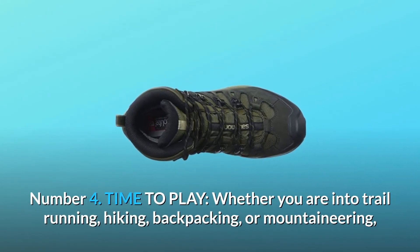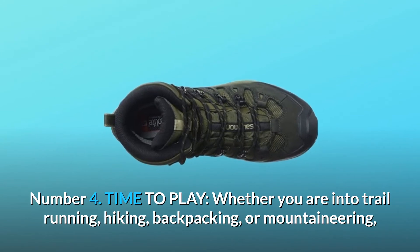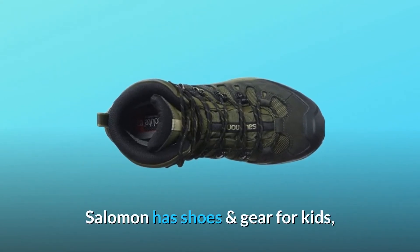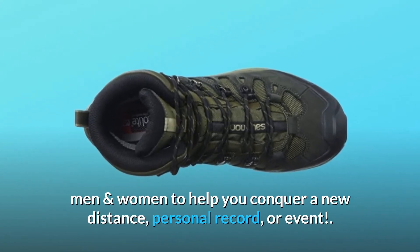Number 4: Time to play. Whether you are into trail running, hiking, backpacking, or mountaineering, Salomon has shoes and gear for kids, men, and women to help you conquer a new distance, personal record, or event.